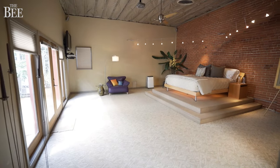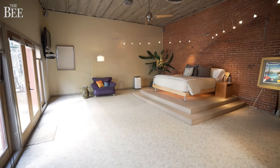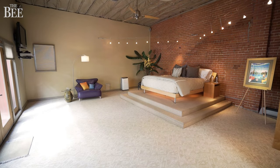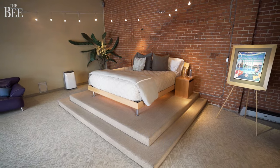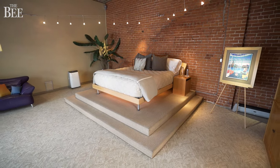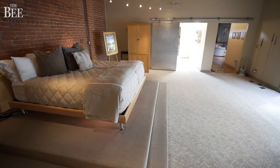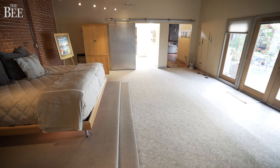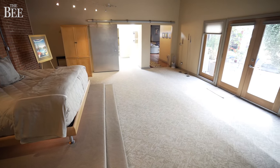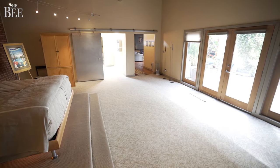The master bedroom is a sizable, expansive area, also en suite. They built up a deck for the bed, so it sits up on its own stand. There are French doors that go out to the atrium right off the master bedroom — perfect for morning coffee, whatever you want out there.